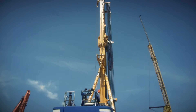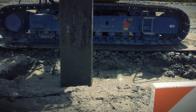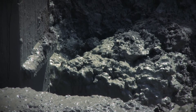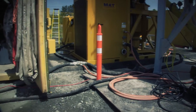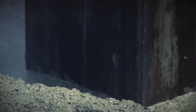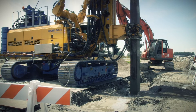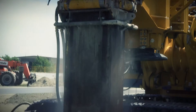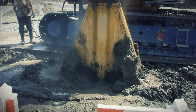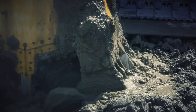Instead, we are employing a method known as deep soil mixing. This involves drilling deep into the soil while simultaneously injecting a cement mixture and mixing it with the existing material to form concrete and soil pillars. A specially designed drilling rig is used to drill to the desired depth and inject and mix the cement slurry with the soil.